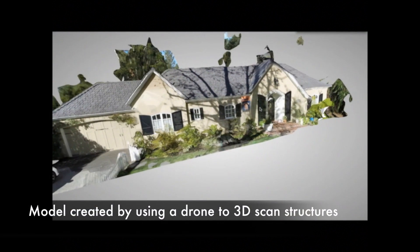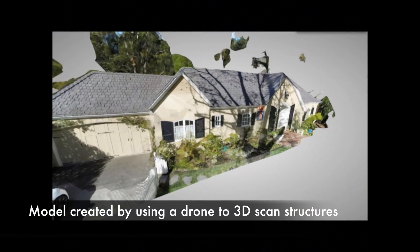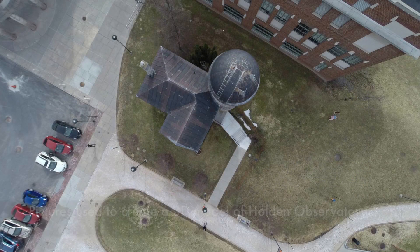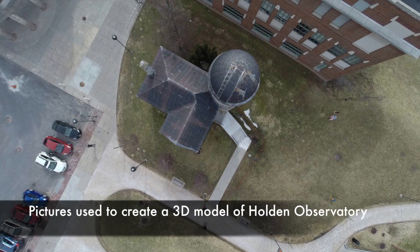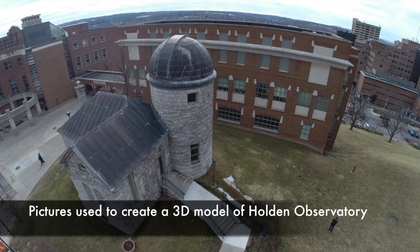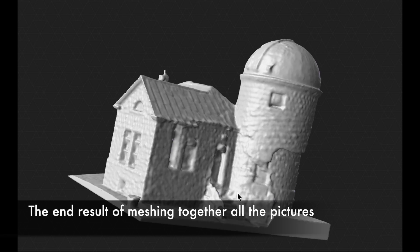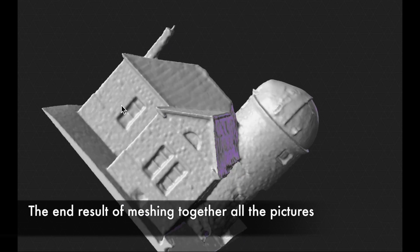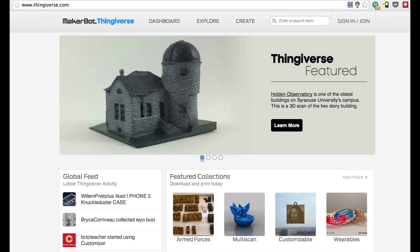By using pictures the drone captured, we were able to create these really realistic and accurate 3D models. Here you can see some of the pictures we used to create the 3D model of Holden Observatory. And here is the final product. The final 3D scan was submitted to Thingiverse, the number one community for 3D printing, and was featured on the front page for a number of days.